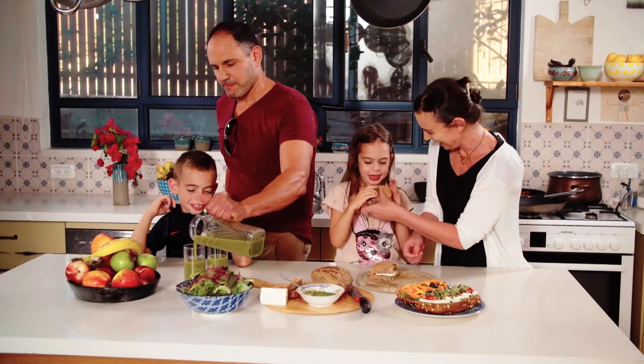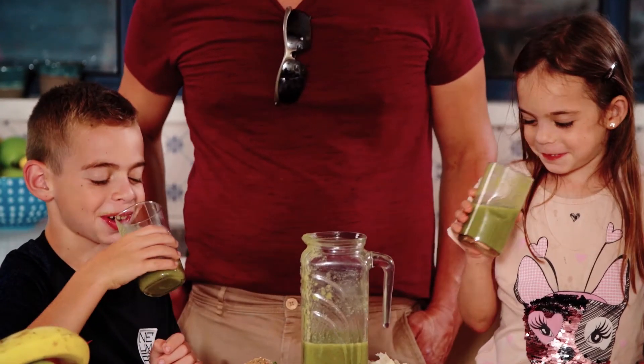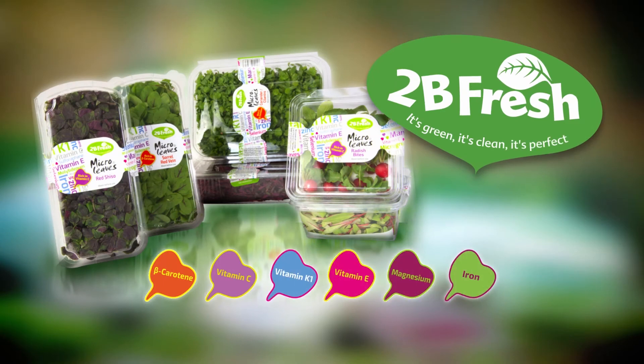All you are left to do is add this tasty superfood to your daily diet and enjoy beautiful and healthier cuisines. To Be Fresh — it's green, it's clean, it's perfect.